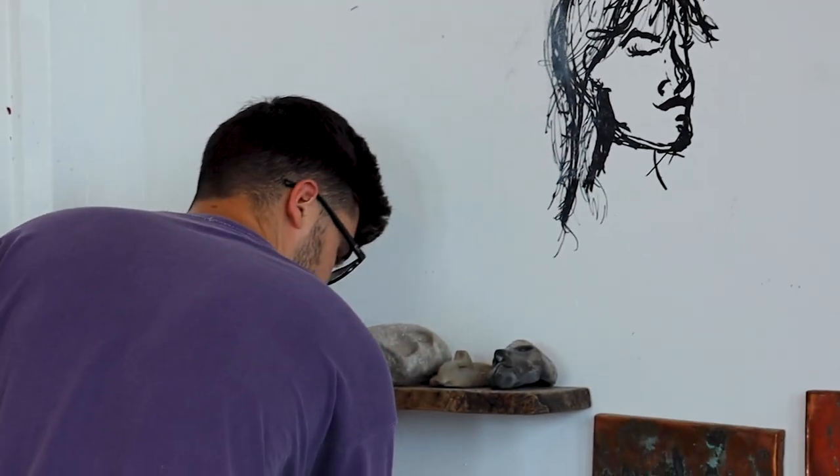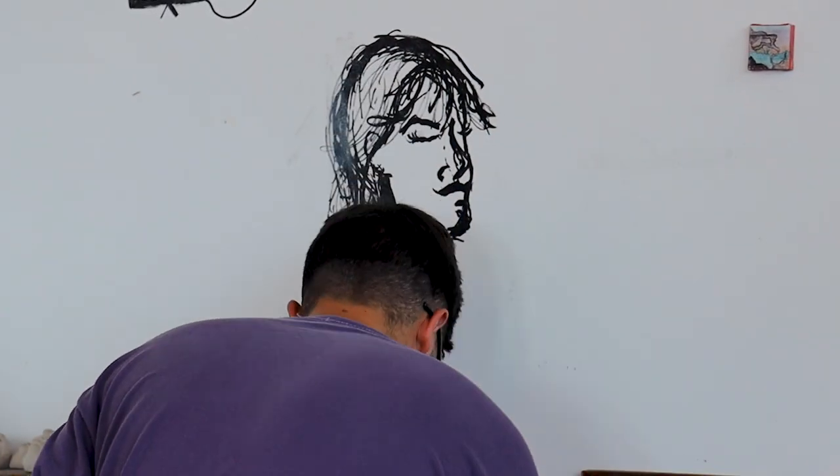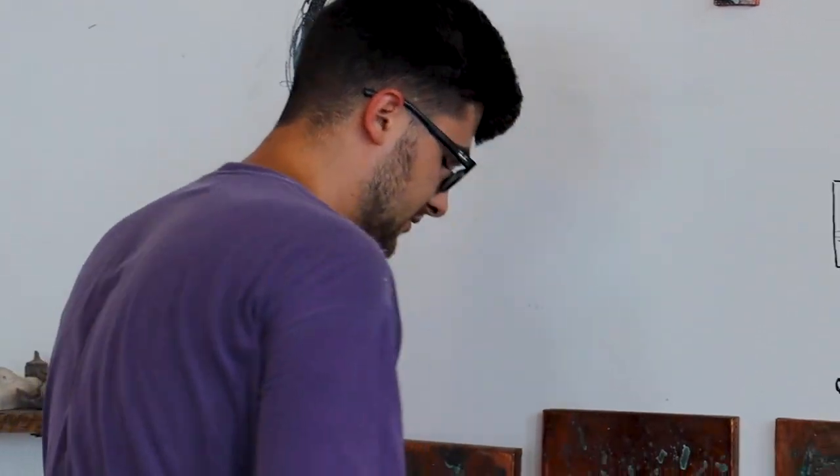This one is also pretty cool. I find that if I paint for too long I get bored and I need to sculpt. Oh, this one's actually pretty cool — I made this last night and it just dried perfectly.